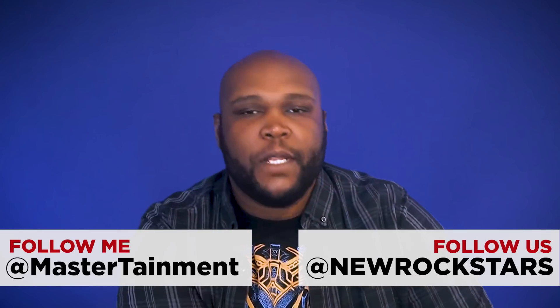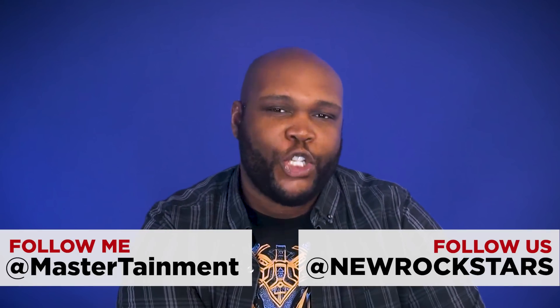Thank you guys so much for spending time with me on this video. You can follow me at Massertainment on Twitter if you want to see some really weird stuff. Most importantly, you can follow New Rockstars wherever we are on social media. Love you guys so much. Have a safe holiday. We'll see you guys next time. Goodbye.